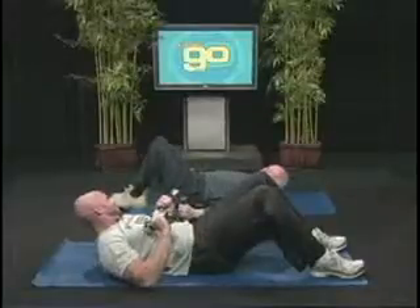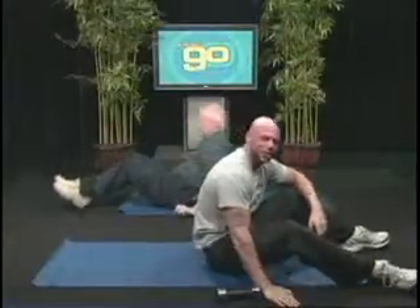How are you feeling over there? Great. All right, everybody, now it's your turn to Get Up and Go.